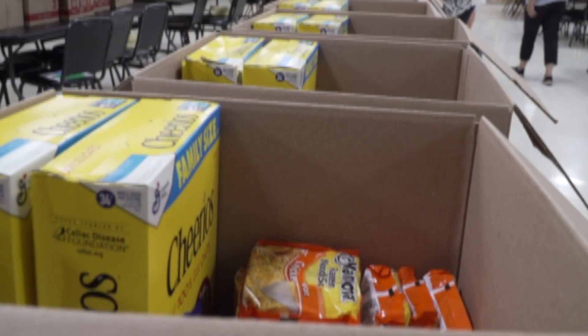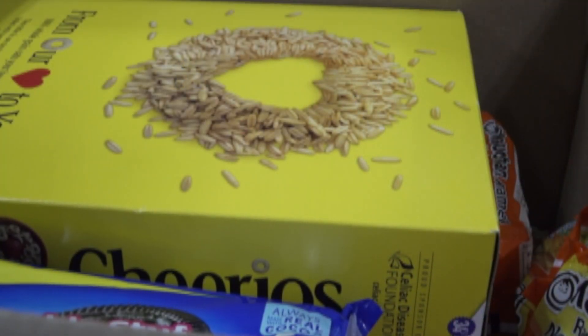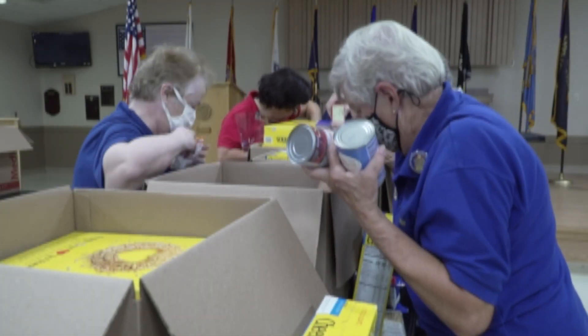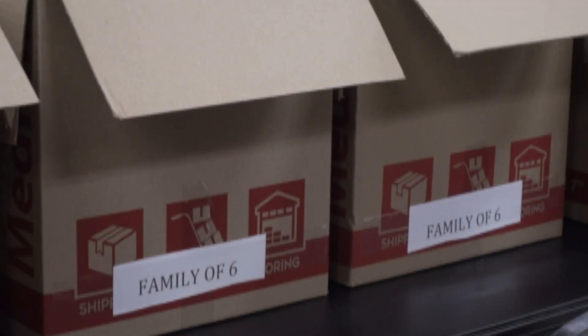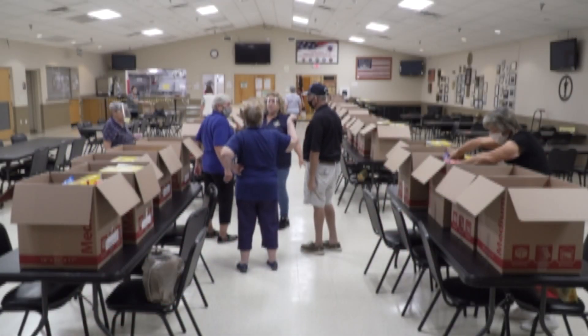For Christmas time, they will replace the turkey with a ham and also switch out a few other food staples. The meal boxes go to families of students from Villages Elementary of Lady Lake and Carver Middle School in Leesburg. If you would like to make a donation, stop by American Legion Post 347 in Lady Lake between noon and 3 p.m. on Mondays, Wednesdays, or Fridays, and say your donation is for the Holiday Food Drive.